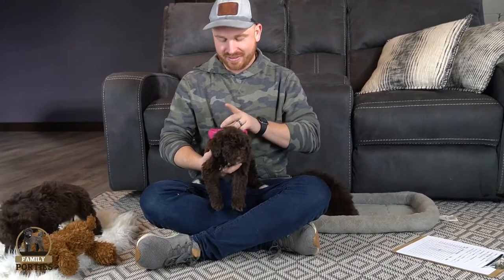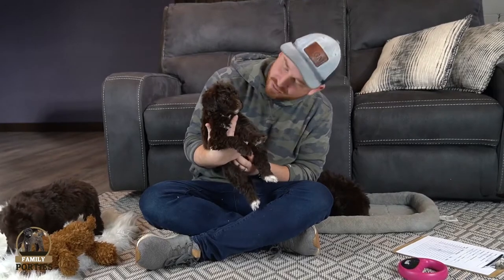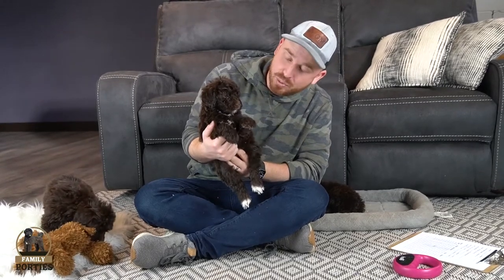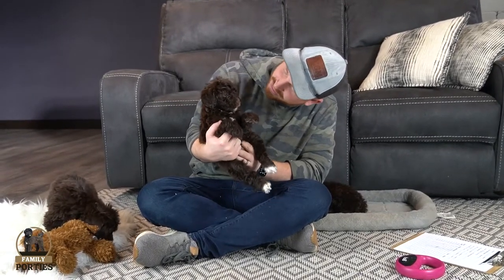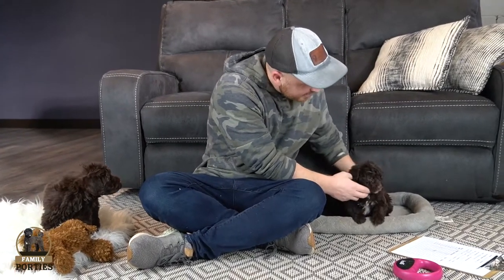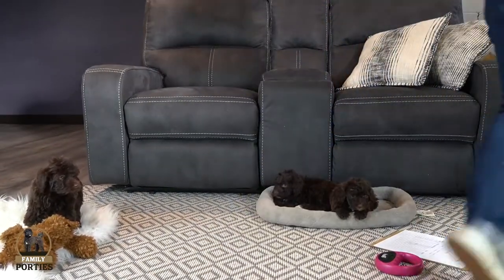Here is Maple — one of our other females. She's not quite the smallest but on the smaller end. She has her back two paws white, white on the chest, and she was taking a little snooze as well.